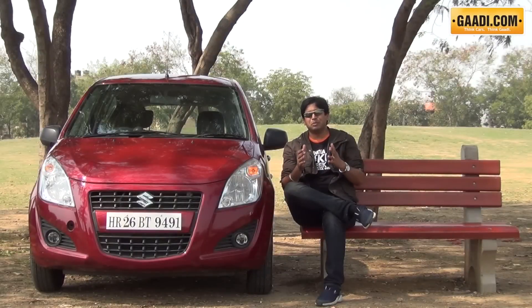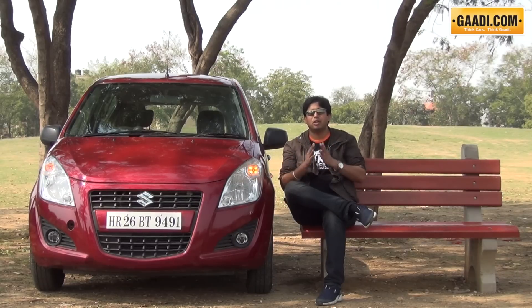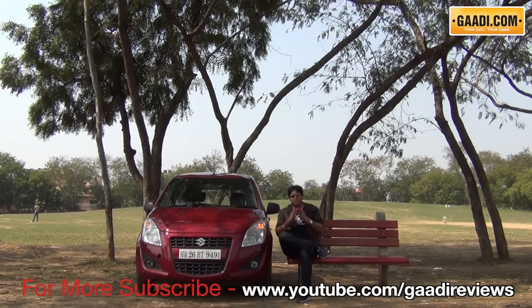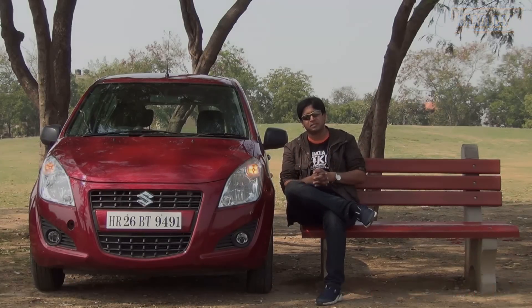The new Ritz is actually more than just a facelift. It offers better looks, better interiors with a premium feel, and the engines will offer better economy as well — and then there's the automatic option. So if you're in the market looking for a comfortable, fuss-free and easy-to-drive hatchback, this one starting from 4.3 lakh rupees could make a lot of sense.